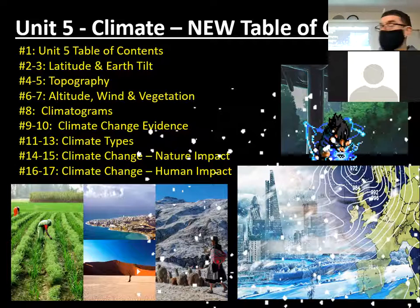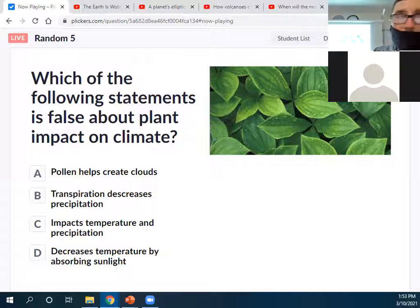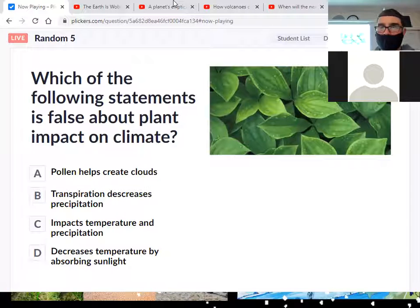Let's do our first question of today. Which of the following statements is false about plant impact on climate? Is it A, pollen helps create clouds? B, transpiration decreases precipitation? C, impacts temperature and precipitation? Or D, decreases temperature by absorbing sunlight? Only one is wrong. Please answer in the chat for participation — I'll give shout-outs to those who are right after 10 to 15 seconds.